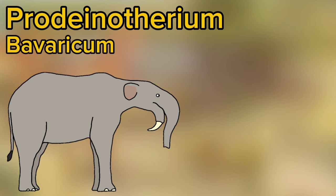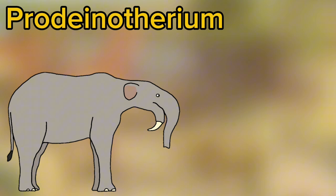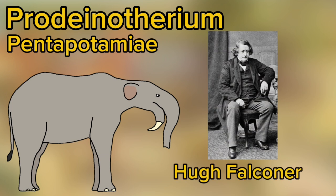Prodynotherium bavaricum was described in 1831 by Christian Mayer. Then there was Prodynotherium hoblii, which was described in 1911 by Charles William Andrews. Then there is Prodynotherium pentapotamiae, which was described in 1868 by Hugh Falconer.